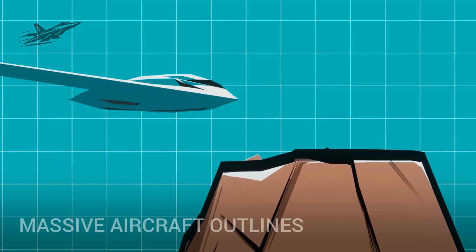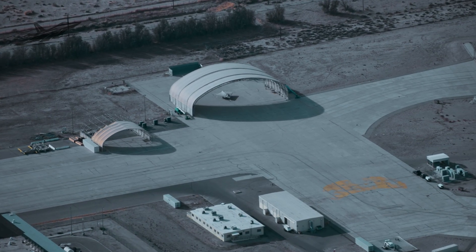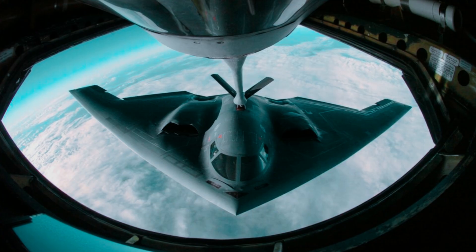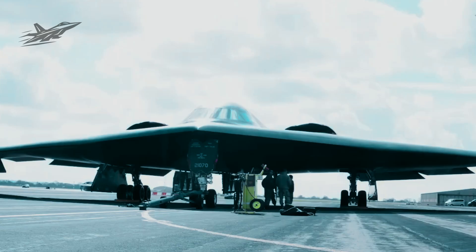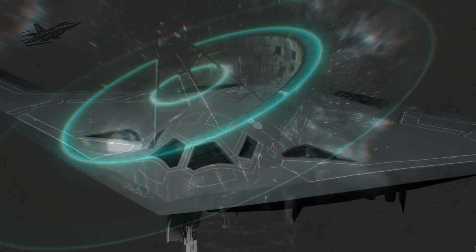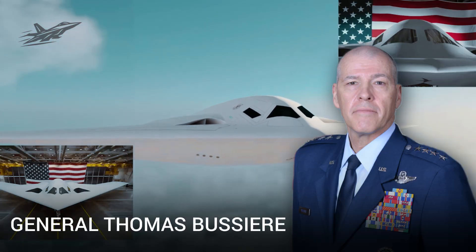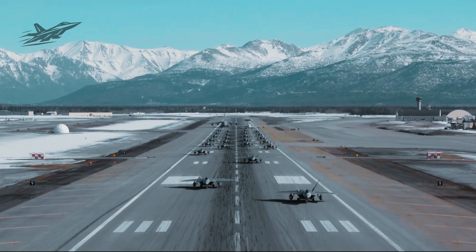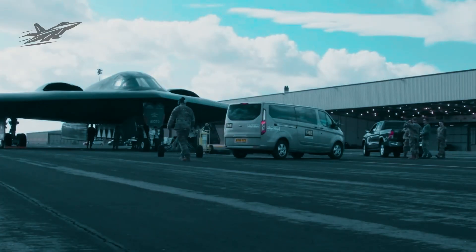Most tellingly, multiple massive aircraft outlines were visible under white protective coverings, positioned in open areas that normally stay empty. The official program had admitted to just one bomber in testing, yet these images suggested dozens. Security teams were spotted escorting every movement of parts and materials. Some satellite passes even caught the shapes of partially assembled fuselages, evidence the facility was running at full capacity. The real confirmation came when General Thomas Bossier, head of Air Force Global Strike Command, publicly mentioned that a second developmental test aircraft was ready for flight.